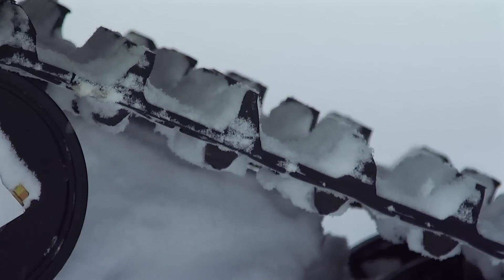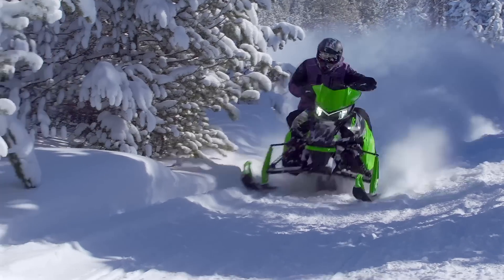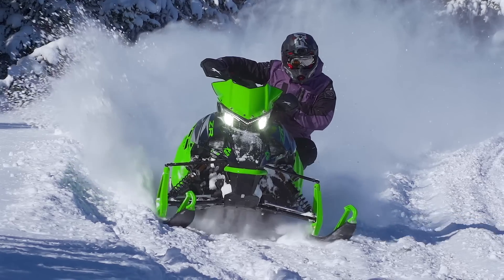Traction is handled by a 137 by 1.25 lug Ripsaw 2 track that provides excellent on-trail traction in pretty much any snow condition.